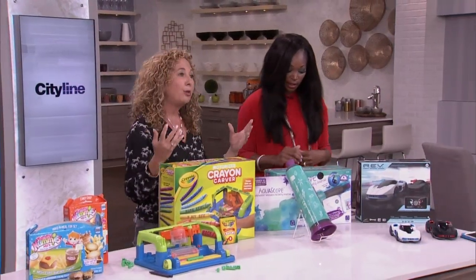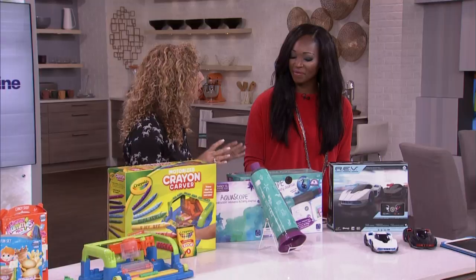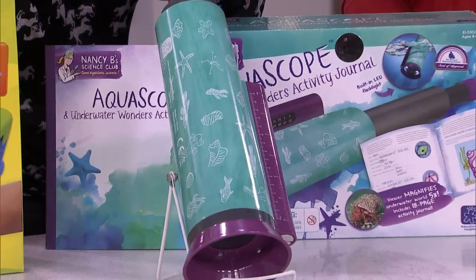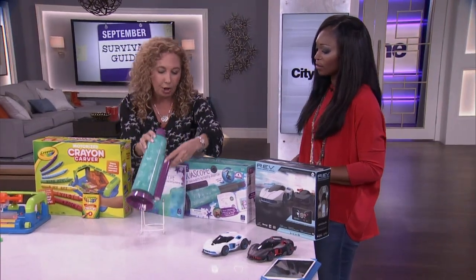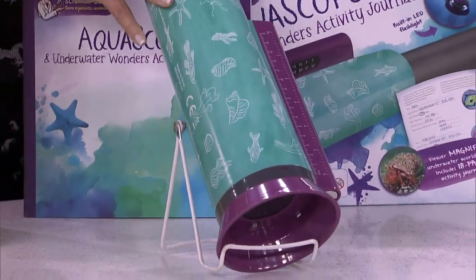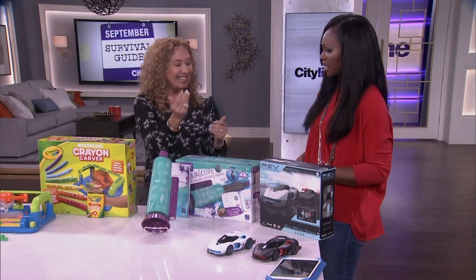Back to science and the outdoors. When we get kids outside, they're exploring and learning. So here's an intro to biology — this is the Nancy V Aquascope, and we have our activity journal. We can put this in the water and it's going to magnify things five times. Plus, we have a light on this, so if we're looking at anything in the dark, we can see it. It measures temperature — a really great way for kids to explore what's going on underwater without even getting wet.